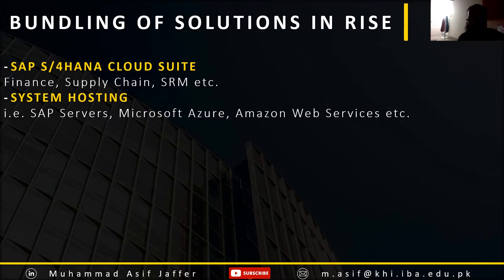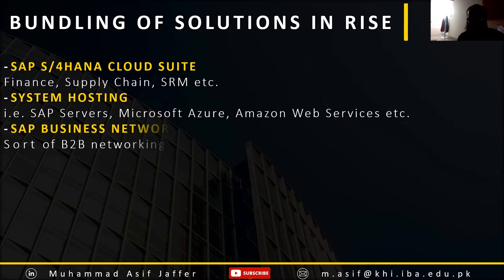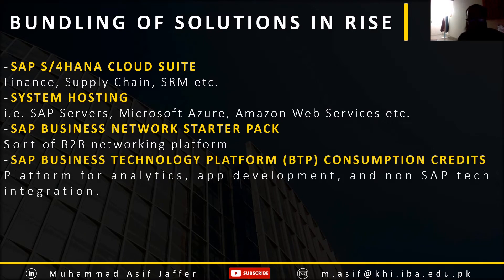It also includes the SAP Business Network Starter Pack, which is a B2B tool for connecting with different business partners. It also includes SAP Business Technology Platform, which provides BTP consumption credits — a platform for various app developments, data analytics, and integrating non-SAP applications.